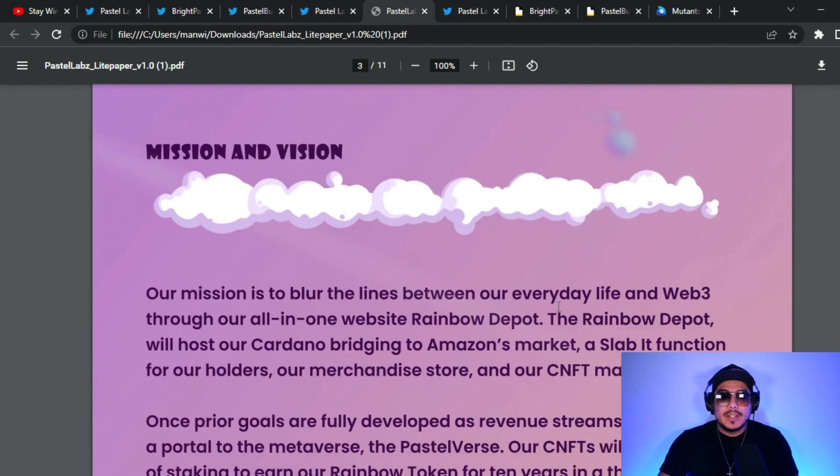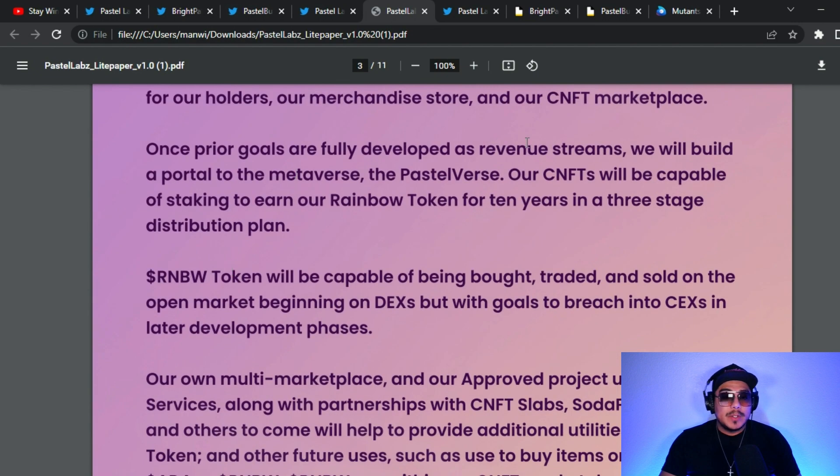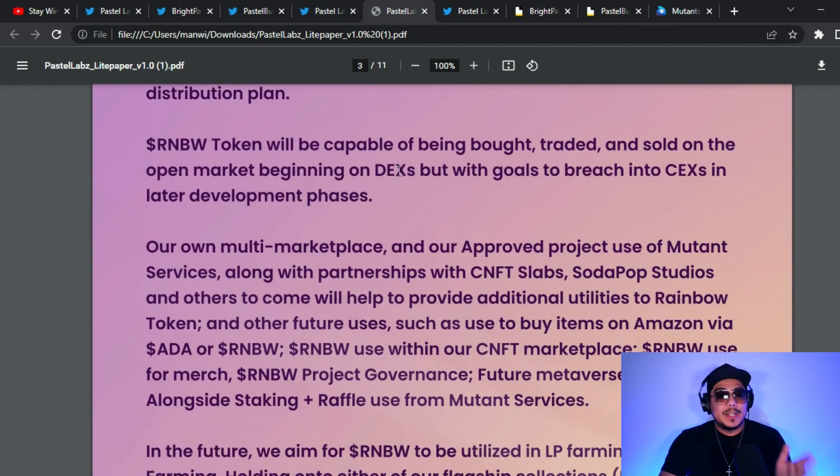Their mission is to blur the lines between everyday life and Web3 through their all-in-one website, Rainbow Depot. Rainbow Depot will host Cardano's bridging to Amazon's marketplace, acting as a broker between Cardano and Amazon, a staking function for holders, a merchandise store, and a CNFT marketplace. Once prior goals are developed as revenue streams, they will build a portal to the metaverse — the Pastel Verse. CNFTs will be capable of staking to earn the Rainbow token for 10 years in a three-stage distribution plan. Rainbow token will be tradable on decentralized exchanges, eventually moving to centralized exchanges.